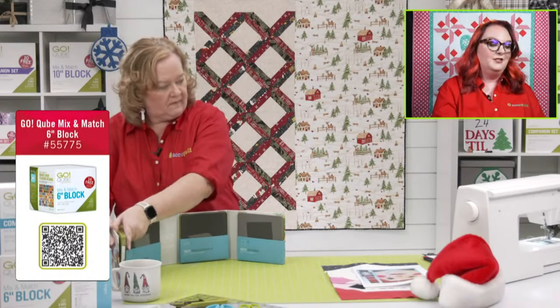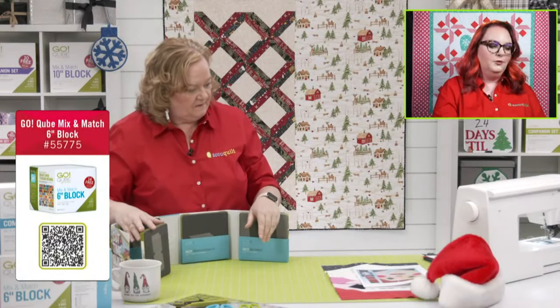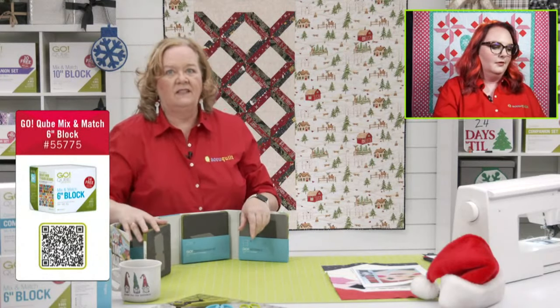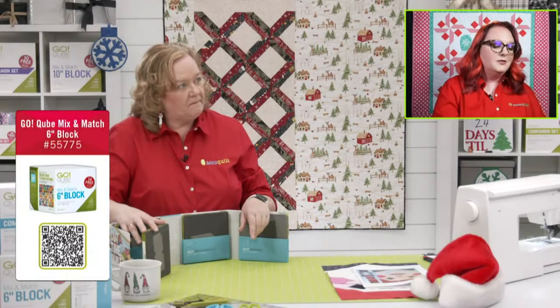Evelyn would love some setting triangles — Evelyn, get you some! And Susan says we're so festive, she loves the red shirts. We try — we're getting a little Christmasy! Shape number five are smaller half-square triangles. In every cube there are big squares and little squares, big half-square triangles and small half-square triangles. We need to cut some of these today.